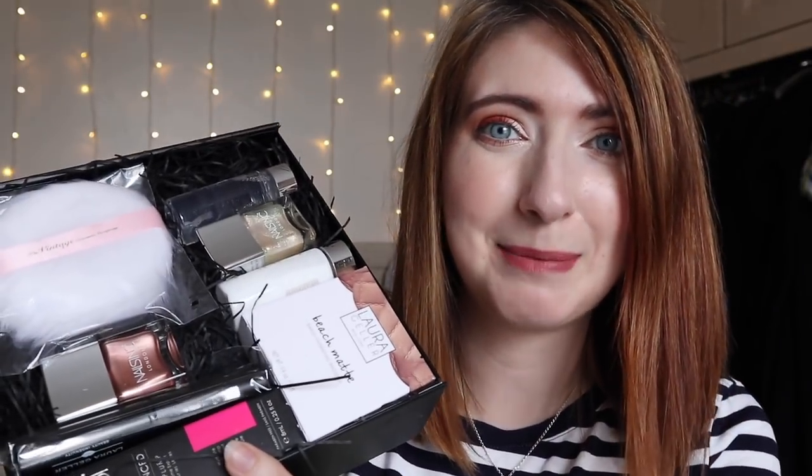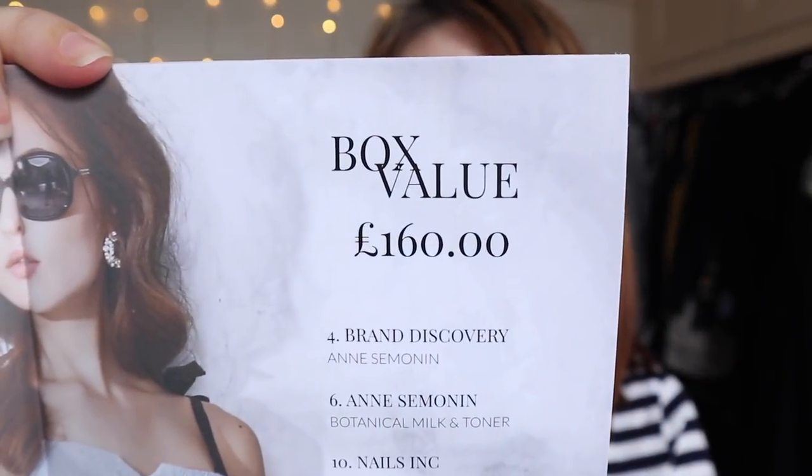Let's dive in and see what I got this month. Here we go — this is the July box. When we open it up, it's filled with goodies and looks absolutely ram-packed. Every month you also get a little book that tells you all about the items included. This month's box comes to a whopping £160.